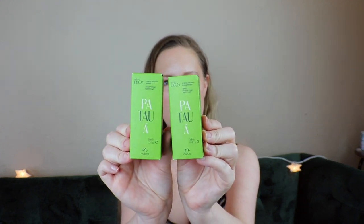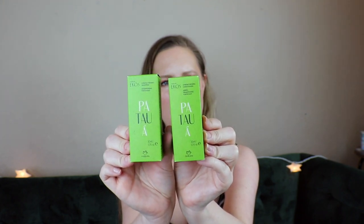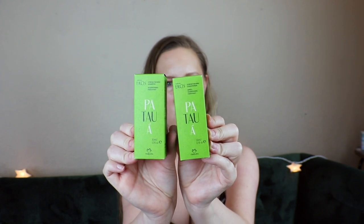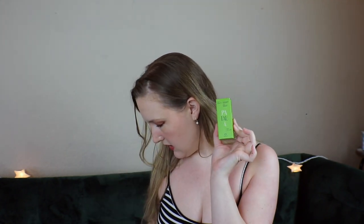Then we have two matching boxes — I'm guessing hair products. I like how they're green, my favorite color. It's Natura Ecos — we have the strengthening shampoo and conditioner made with pure Patawa oil. It's supposed to strengthen your hair, reduce frizz, boost shine and softness. This is deluxe size — I like how they put the deluxe size pricing and full size in here. The deluxe size mini set is $8.